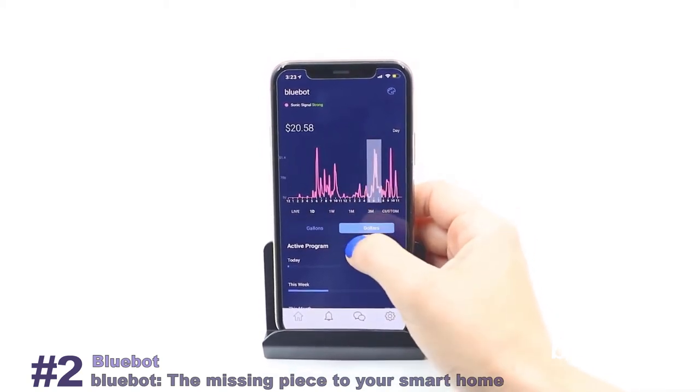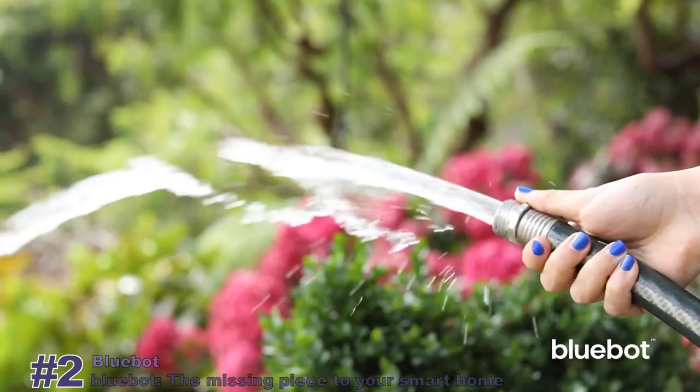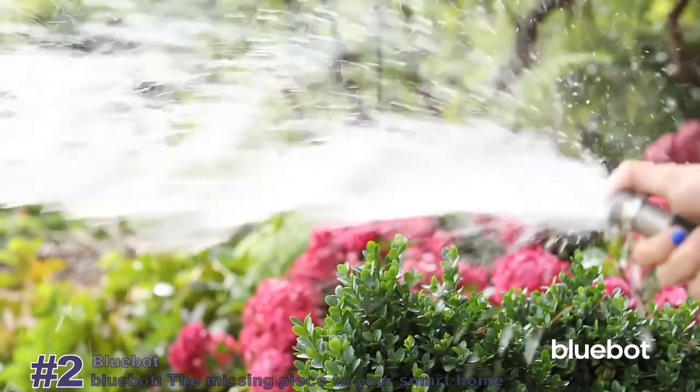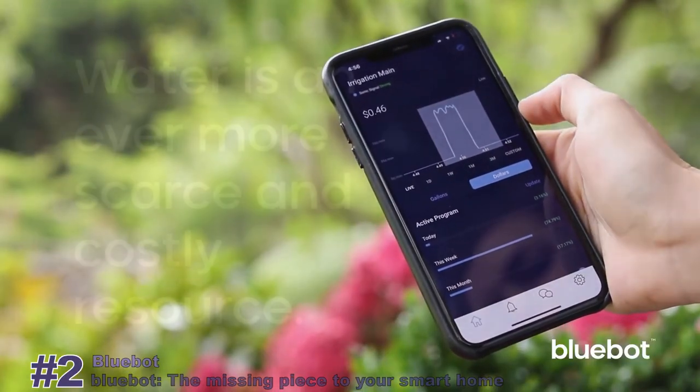Besides dollarization, the BlueBot app displays real-time flow, historic data, and provides active coaching. We designed BlueBot to be useful, intelligent, and fun, so you can enjoy saving the world's most essential resources — water and money.